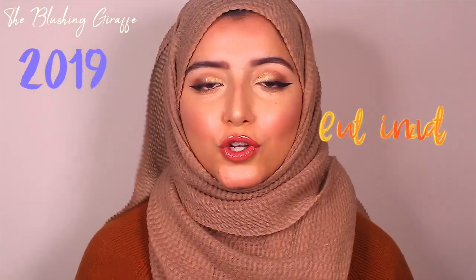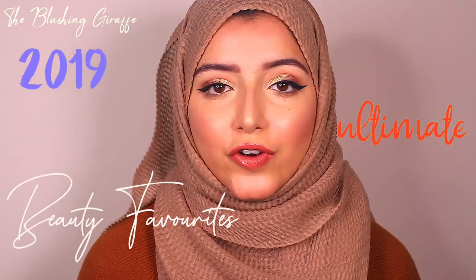Hello everyone, assalamu alaikum, welcome back to my channel. It's been such a while since I've been able to sit down and film, and today, as you can tell by the title, it is my 2019 absolute beauty — well, makeup favorites.